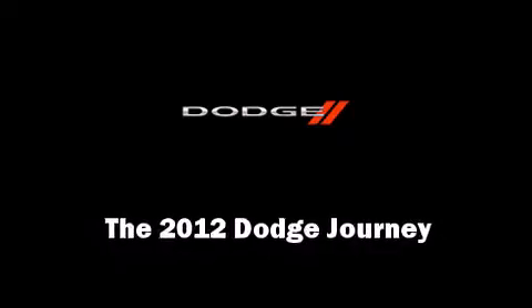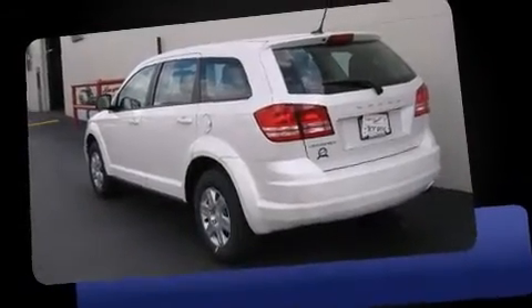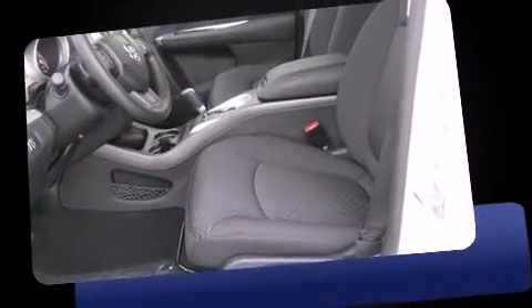Load your family into the 2012 Dodge Journey. Under the hood, you'll find a four-cylinder engine with more than 170 horsepower, providing a smooth and predictable driving experience.